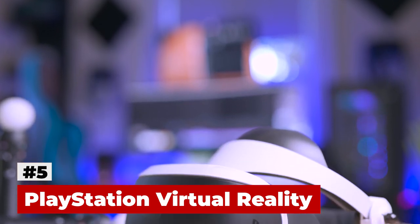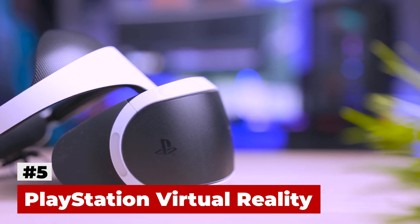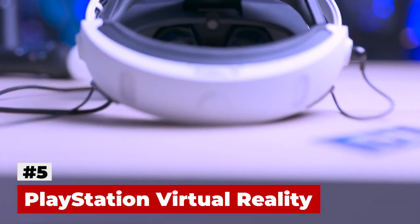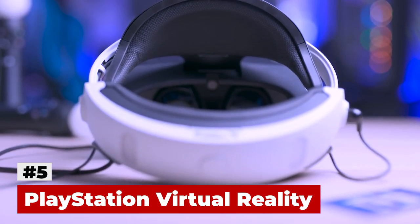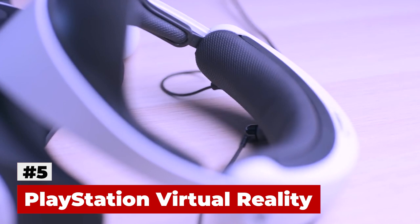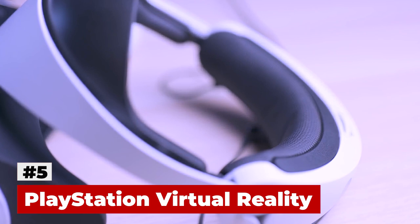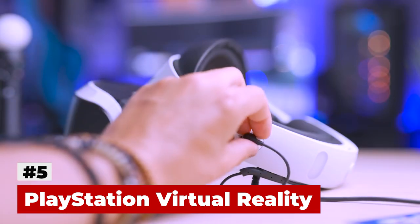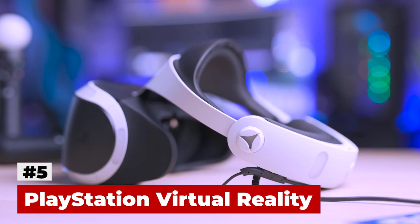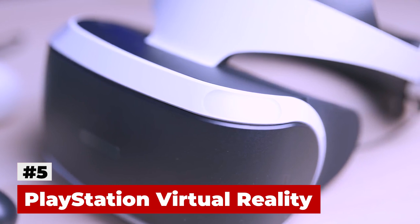In the event that you already have a PS4, PlayStation VR is by a wide margin the most affordable top-of-the-line VR choice out there. You can get the console and the headset at the cost of an HTC Vive. The PSVR has a lower lens resolution compared to those of the Vive or the Rift, yet depending on the game, the PSVR can deliver a 120Hz refresh rate, one of the highest available.